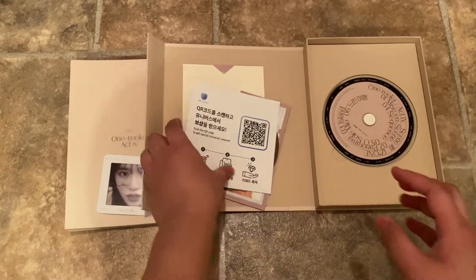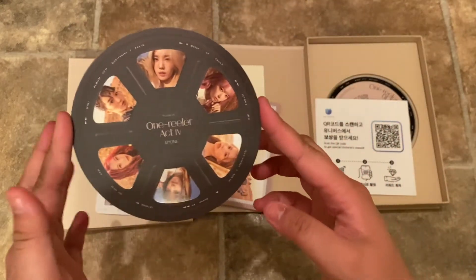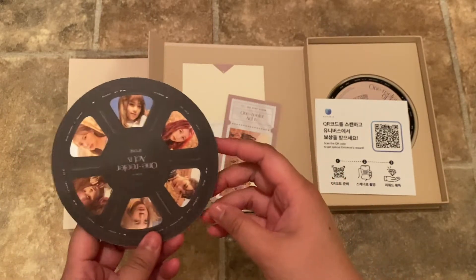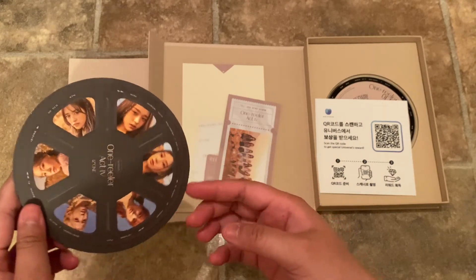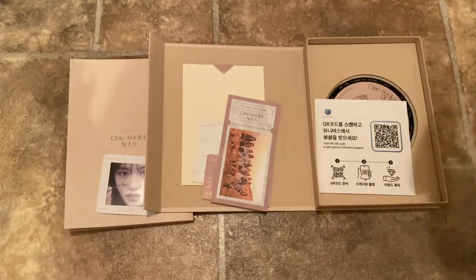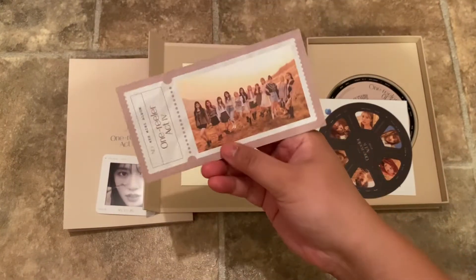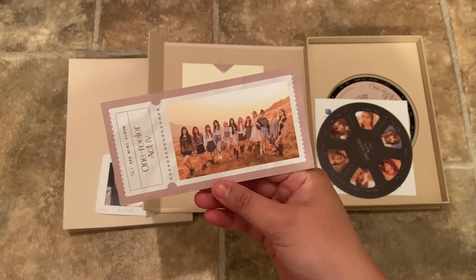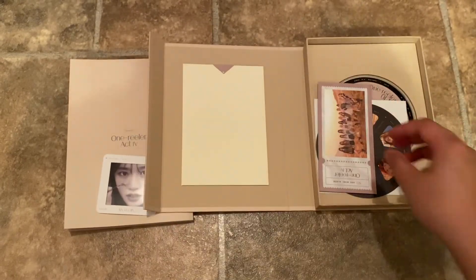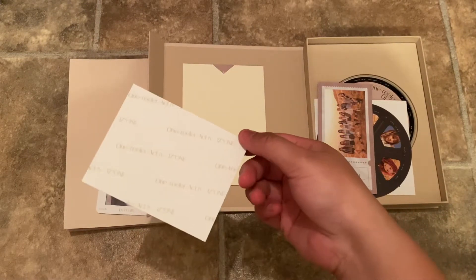As always you get an SM Universe thing, and you get this little circle thing with all their pictures on it — I really don't know what it's used for, maybe just to look pretty, but it has all of their pictures. And then you get a ticket which looks like a concert ticket, but it just has that pretty picture on it. And then you get a special photo and it's random as well.